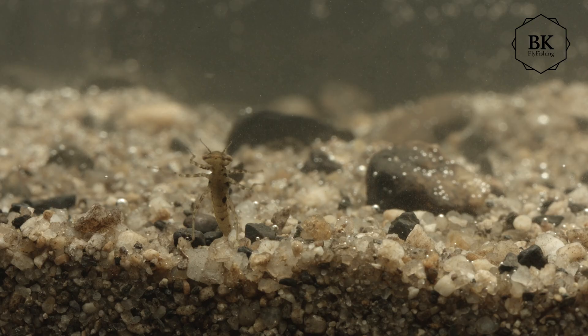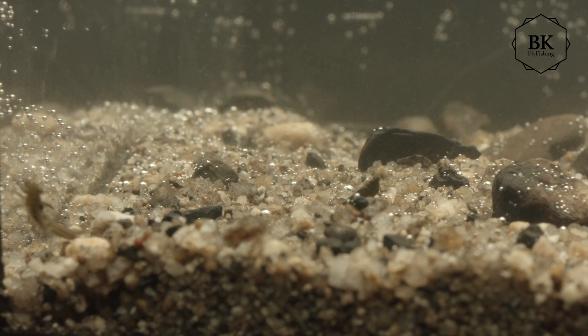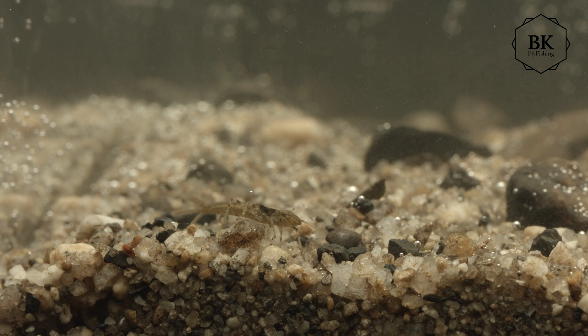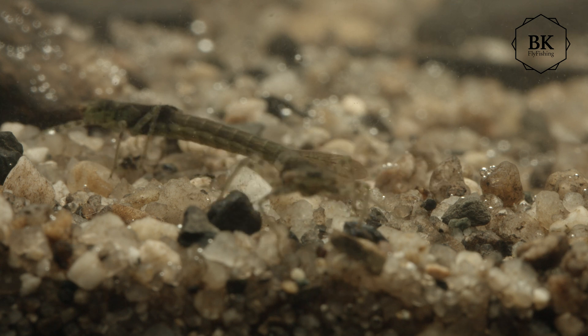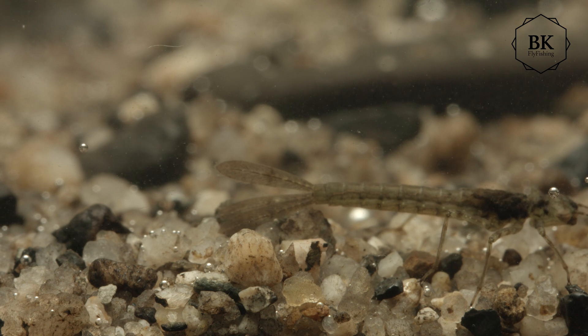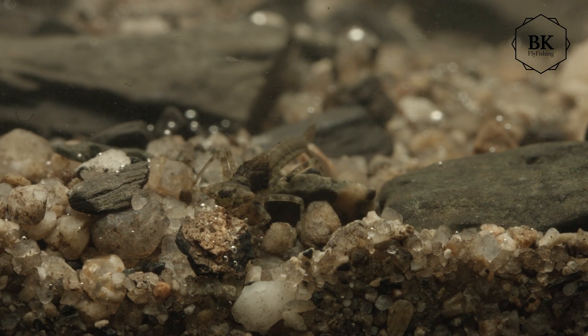They feed as ambush predators and most of the time they are hiding. Even though they are all around in the water, most of the time they hide in the vegetation. Waters with dense growth of bottom-to-surface vegetation are usually full of them, but they are not so often exposed to trout.